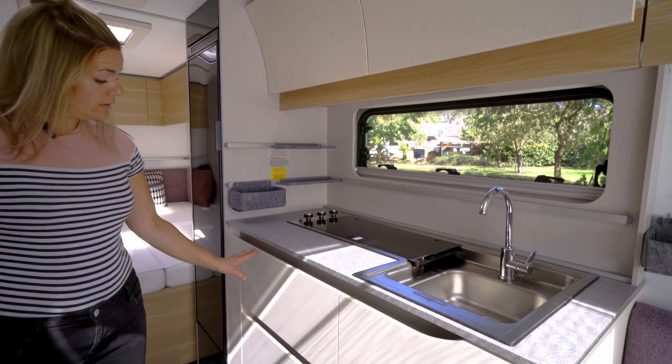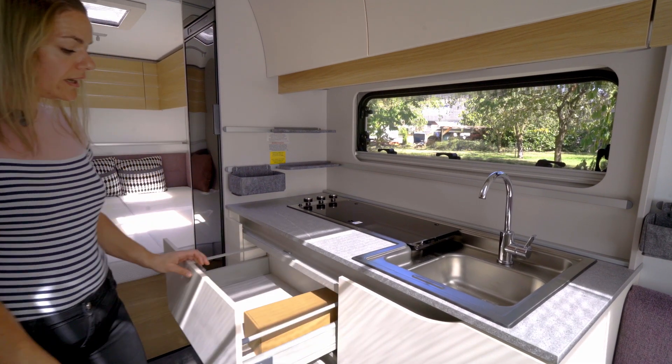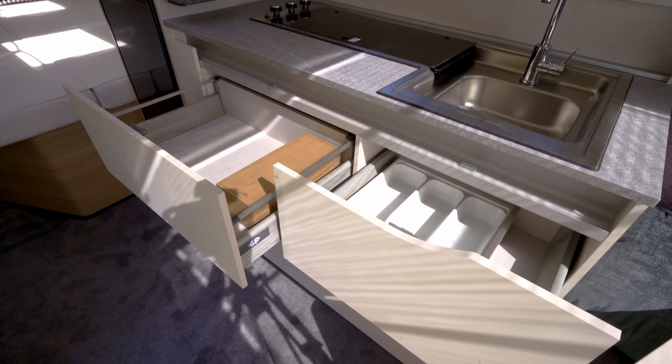Ook een ruime wasbak. Wat opvalt is dat de lades opgedeeld zijn. Het is niet één brede lade, maar twee smallere lades, en daardoor is de beladingscapaciteit van de lades groter dan voorheen.